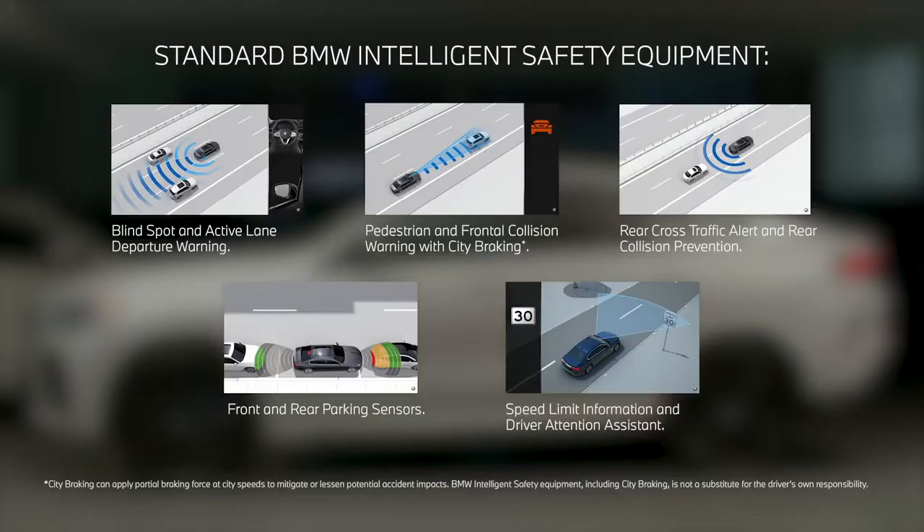The new X6 comes standard with the most advanced safety technology that BMW has to offer. As it continues to push the boundaries between aesthetics and performance, the all-new BMW X6 is as provocative as ever. For those looking for the utility and capabilities of a BMW X vehicle, but the extroverted nature of a BMW sports coupe, the X6 may be the vehicle for you.